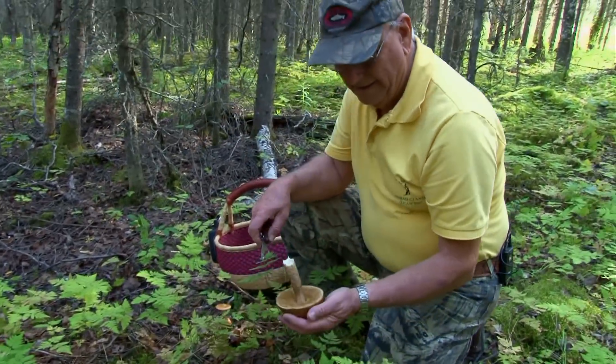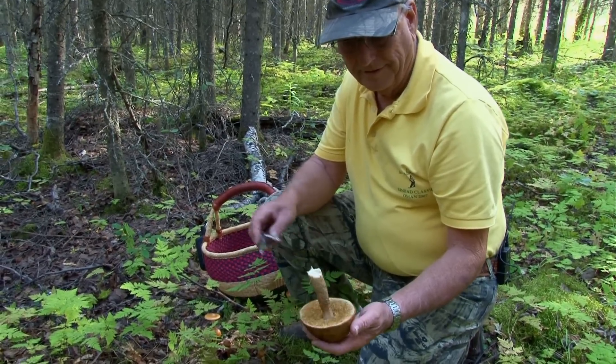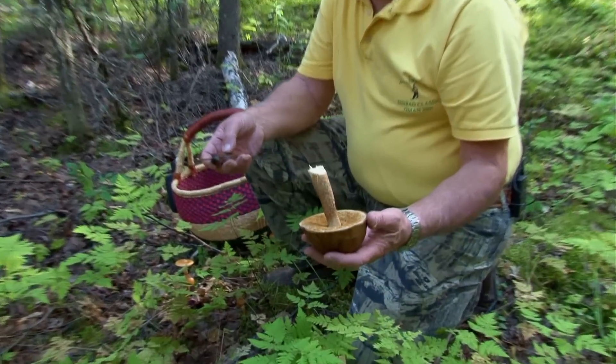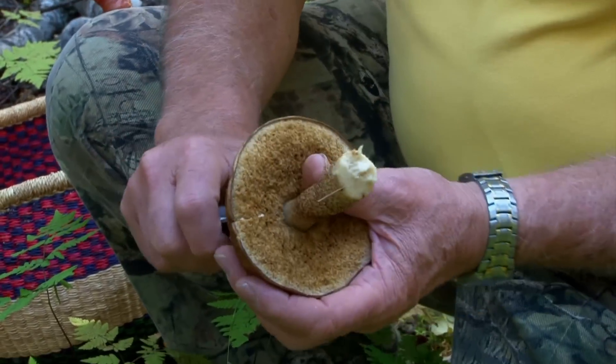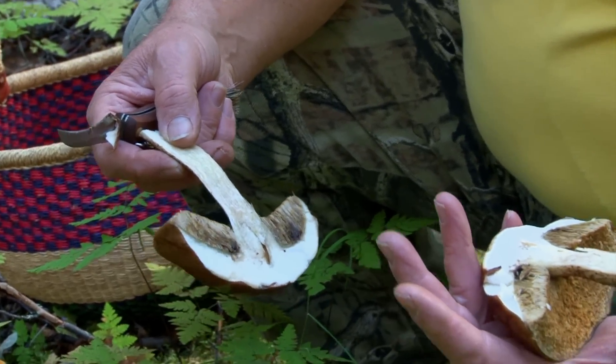This is another Leccinum, but this one's really been eaten up by the bugs. I don't think you'd want to pick this one either — it's full of bugs.